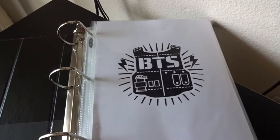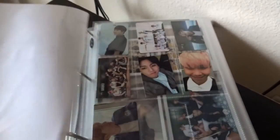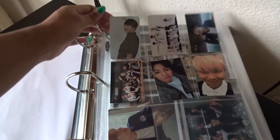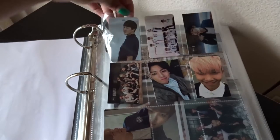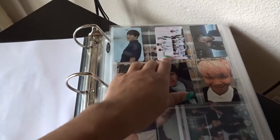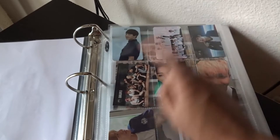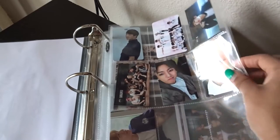I'm still a newbie — still working on this — but this is the beginning. I have my BTS section and from here I have my Jimin photo card, which I believe is from O!RUL8,2?. Then another O!RUL8,2? card — I have the Jimin card and the group card. Then from Dark & Wild I have Taehyung and the group card.